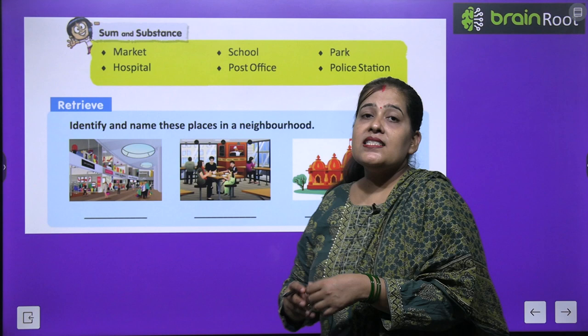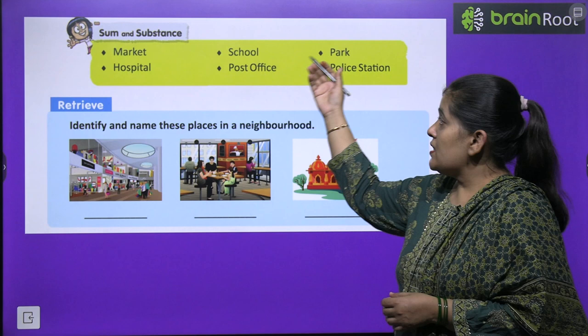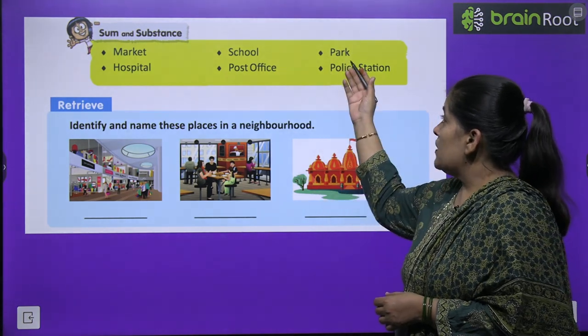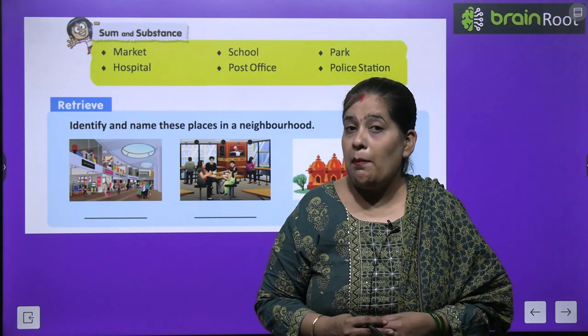Sum and Substance — in this chapter you will study: Market, Hospital, School, Post Office, Park, and Police Station.